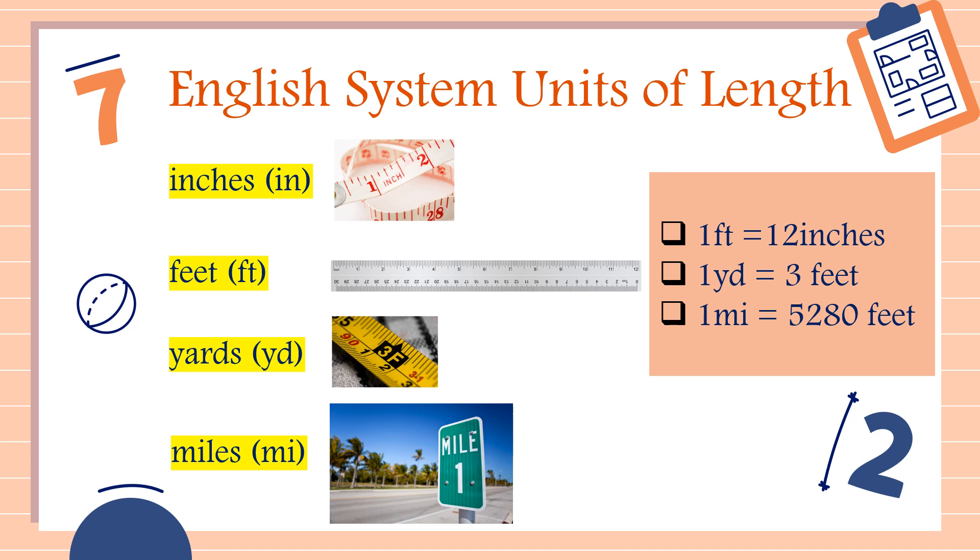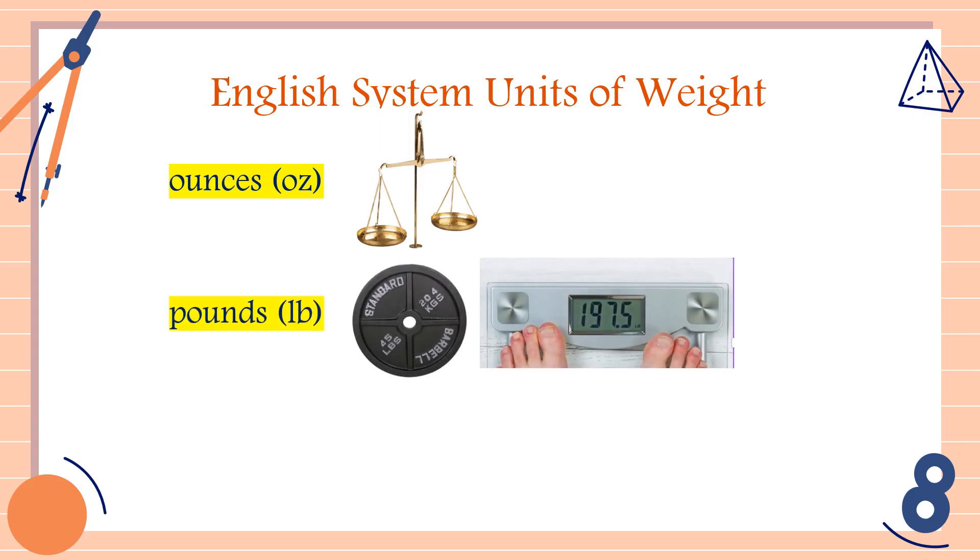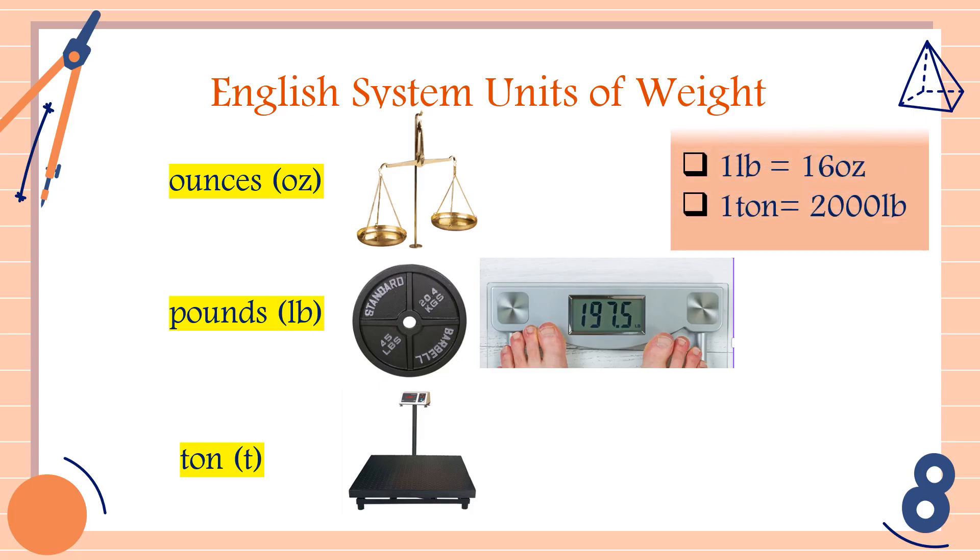Now let's talk about the English system units of weight. The first unit is ounces, with abbreviation OZ. Next, we have pounds, with abbreviation LB — we can use a weighing scale set to pounds. The last unit for weight is ton, with abbreviation T, measured using an electronic platform scale for heavy-duty items. The conversion is: 1 pound is equal to 16 ounces, and 1 ton is equal to 2,000 pounds.